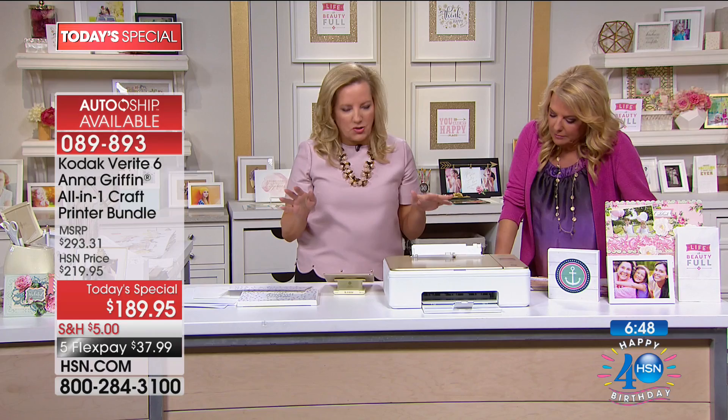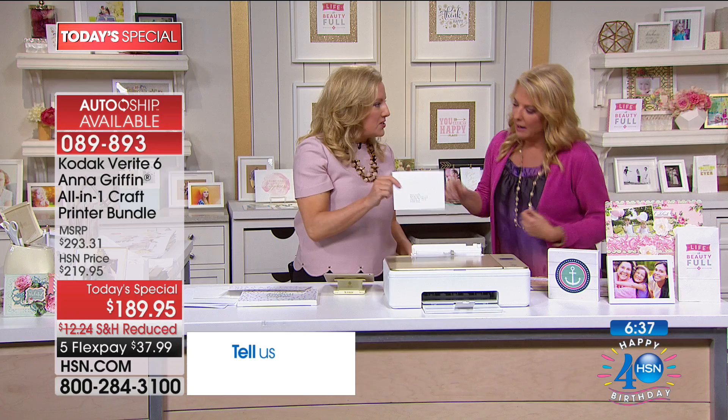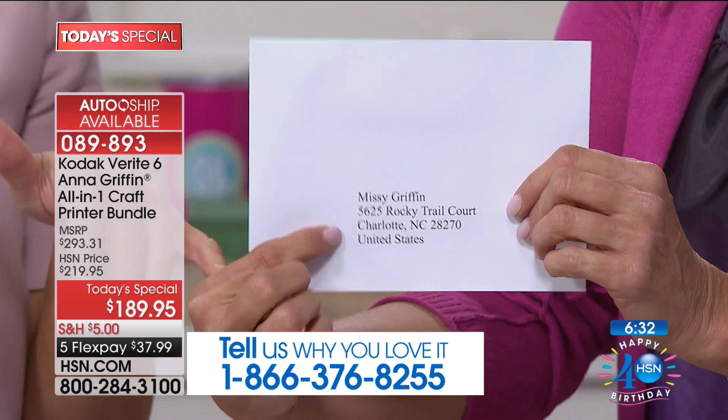I have the worst handwriting on the face of the earth. I hate when I make a really pretty card, get the envelope all ready, and then use my old scratchy handwriting. Now you can print your whole address book on envelopes.